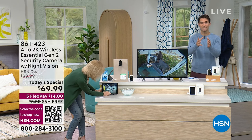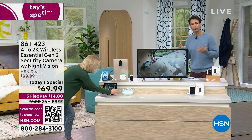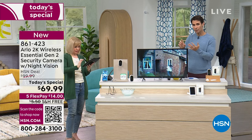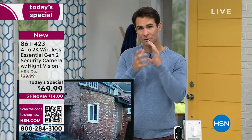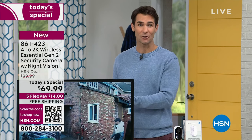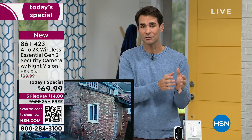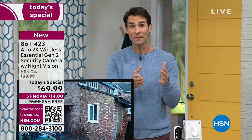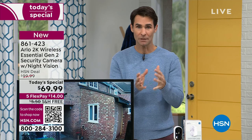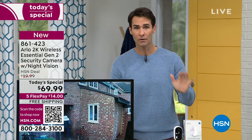I think because it used to seem like a luxury item — only if you could afford it could you get your own home security camera. Now with the latest technology, with Arlo's small sleek design, all the features, and with HSN's relationship with Arlo, we're able to bring it to you at the lowest price anywhere in the market. If you're shopping around, make sure you're looking for the Arlo Essential second generation 2K with all those features built in — apples to apples. You won't find it lower than this price.